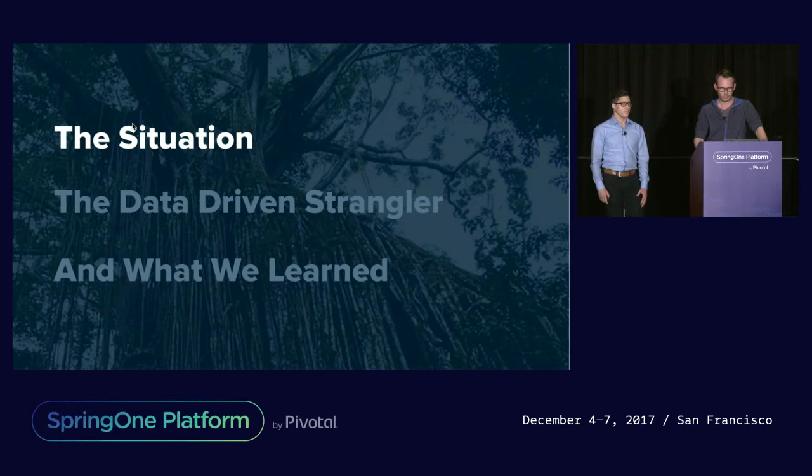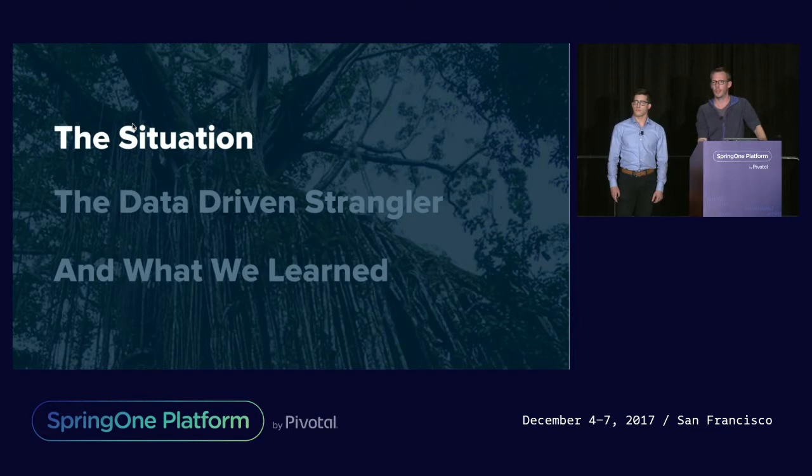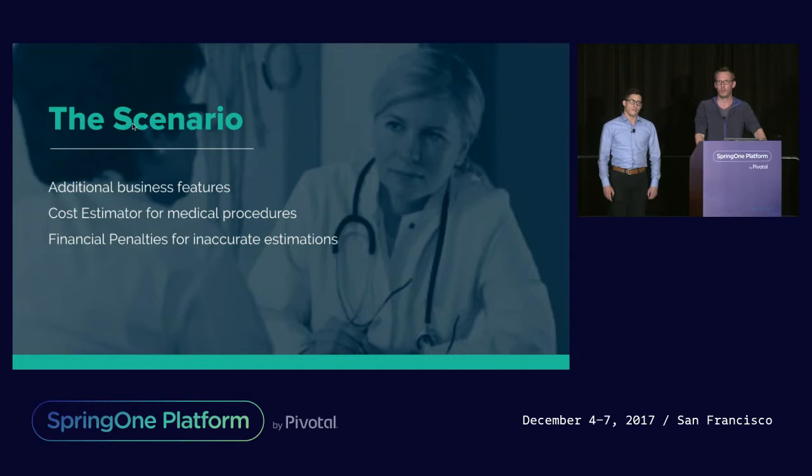A quick raise of hands — how many in the room have experienced an application rewrite in their careers? A large number. Okay, so some of these things are going to sound fairly familiar. In our particular scenario, we were working with a large health insurance company and we were tasked with extending the capability of a particular component of the monolith.